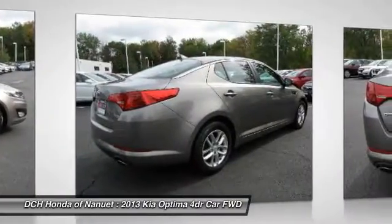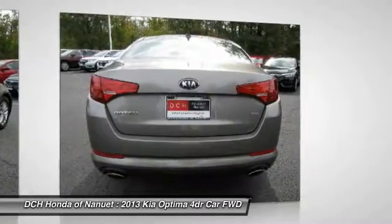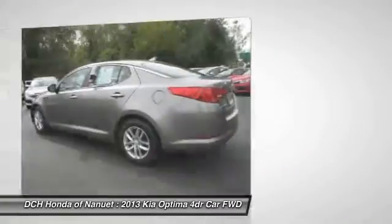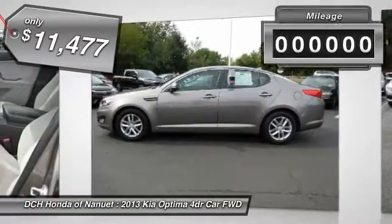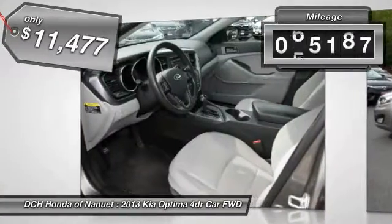Its smooth, flowing lines speak of grace and style and offer a strong hint of European luxury, and is priced below $15,000. This vehicle has less than 80,000 miles.